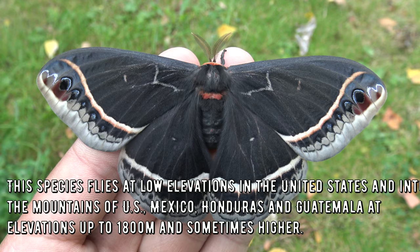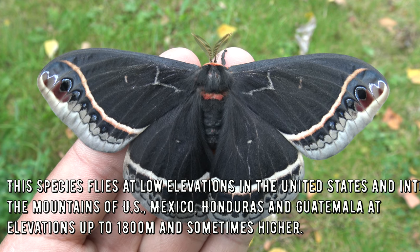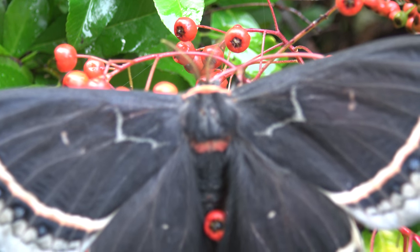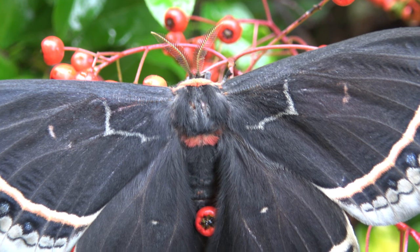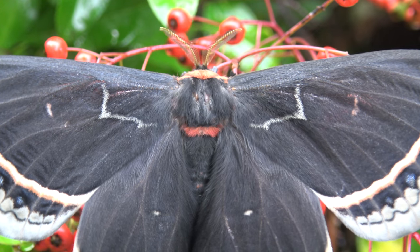This species flies at low elevations in the United States and into the mountains of the United States, Mexico, Honduras, and Guatemala at elevations up to 1800 meters and sometimes even higher. The species is found in Texas, Arizona, New Mexico, Guatemala, Honduras, and in Central America most of the time.